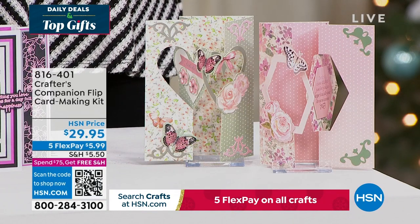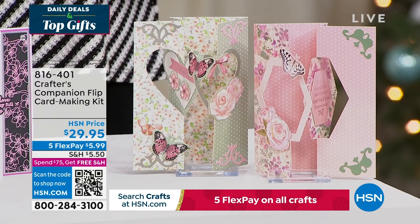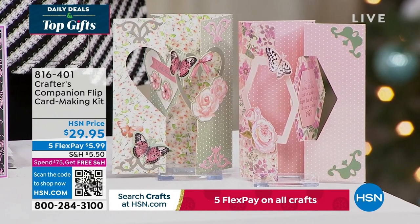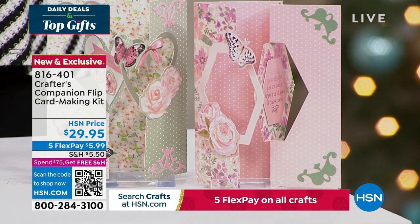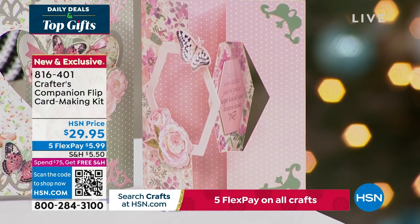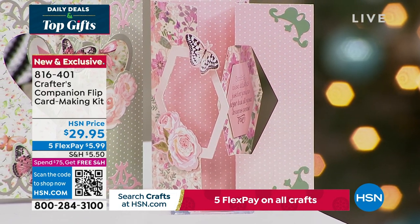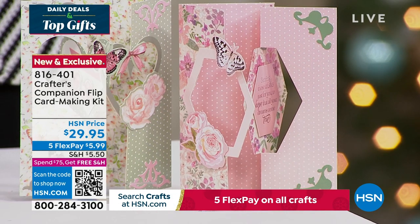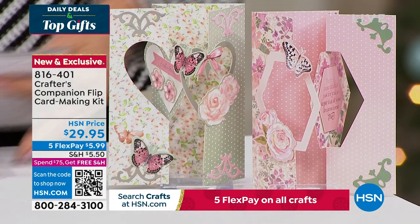We also want to share the flip card. Flip cards are so much fun. This is a way to enjoy all of that done so easily, thanks to Sara. You can get five fabulous designs, two different themes, for about 20 printed die cut sheets. You're getting the envelopes as well with this fully customized kit. It's item 816-401, coming up in just a little bit in this hour.